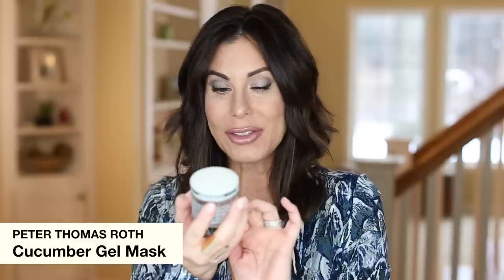I love the Peter Thomas Roth masks — I emptied one. This is the Cucumber Gel Mask. Not my favorite of the Peter Thomas Roth masks, so I would not purchase this one individually. But I often purchase the whole set where he offers several masks — it's a beautiful kit for the holidays or Mother's Day. I would not purchase this individually; there are just too many others I like more.